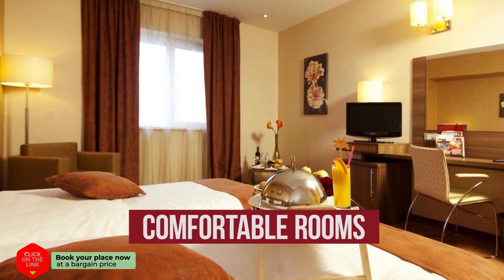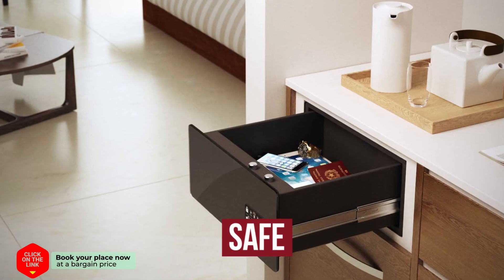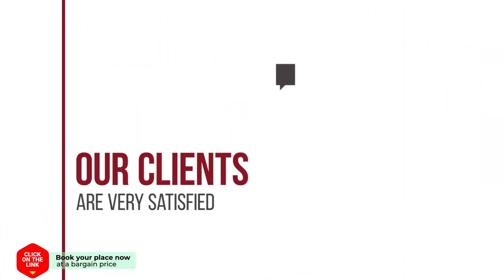The hotel has comfortable rooms, free Wi-Fi, and a safe. Our clients are very satisfied.